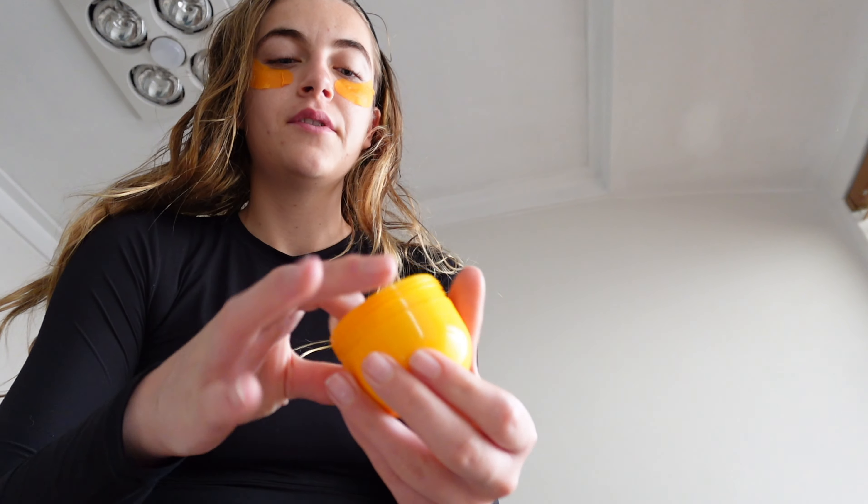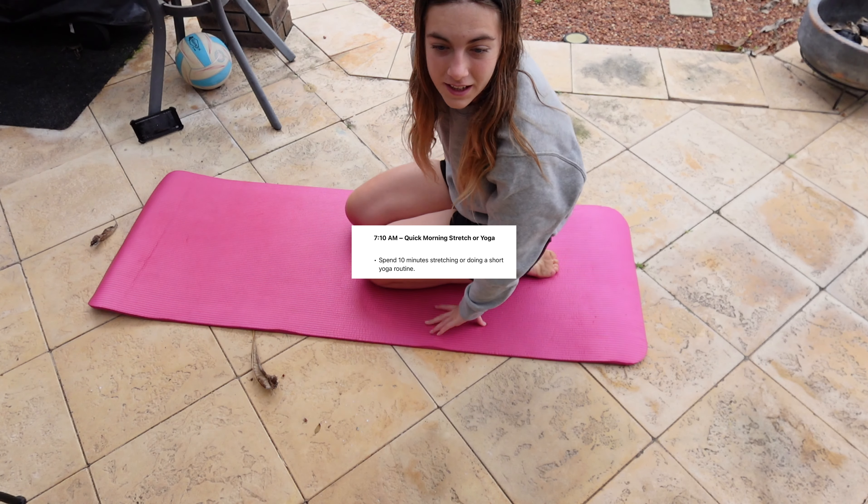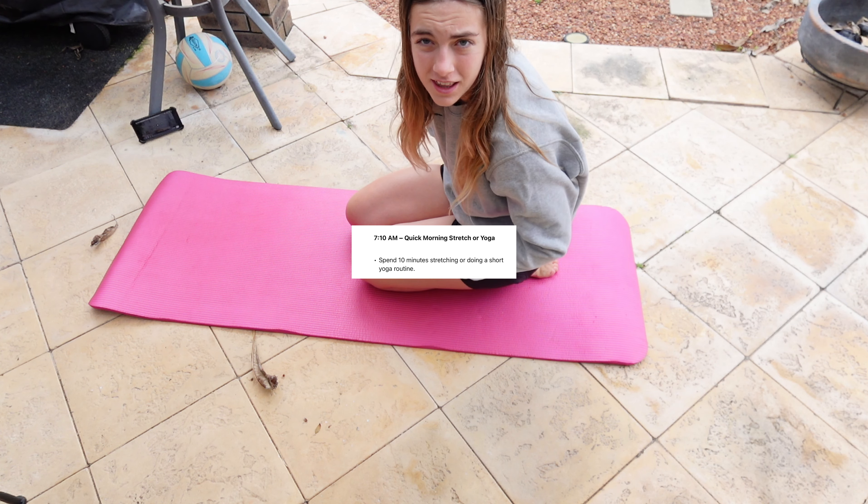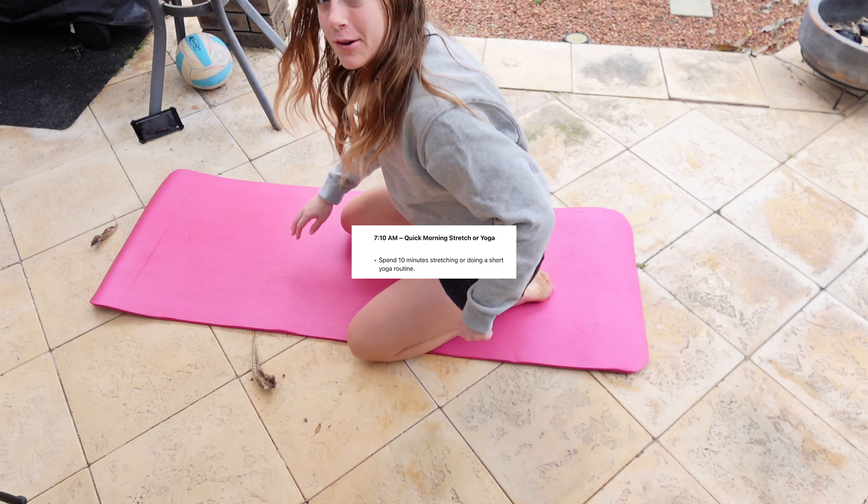Next, I'm using the Brazilian Bum Bum cream on my legs. I notice my knees get really dry overnight, which is so random. I've been feeling very sore lately so the stretching will be really nice. I've just found some random video on YouTube to do.